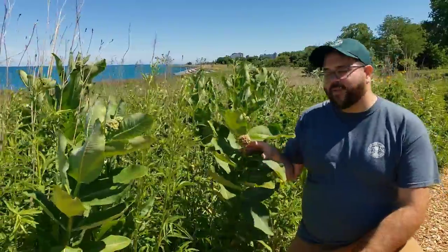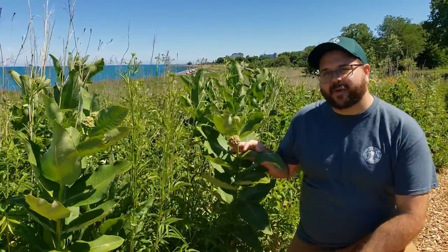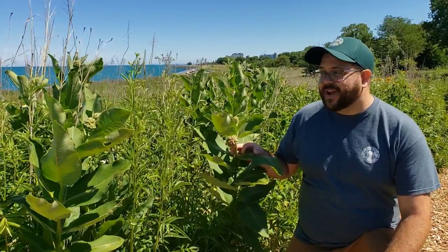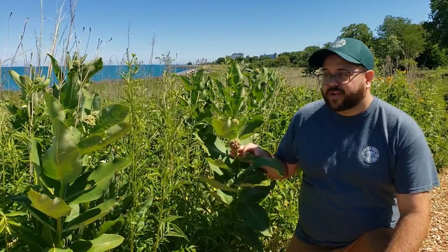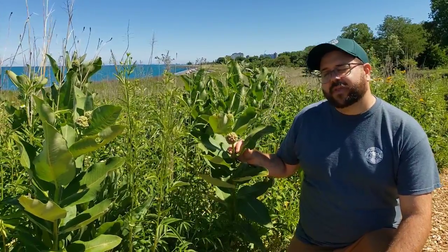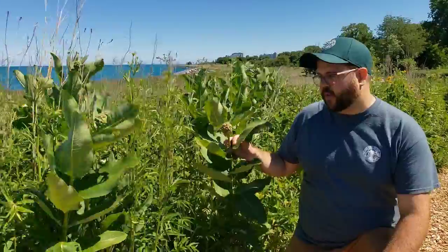One very special plant for Burnham Wildlife Corridor is this one: Common Milkweed. It's really important because it's the main host plant for monarch butterflies. If we didn't have milkweeds around here, we just wouldn't have monarch butterflies. There are actually many kinds of milkweed, and the most common to spot is this one, Common Milkweed.